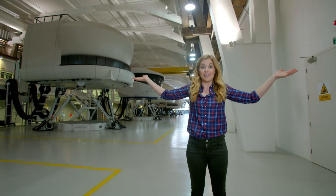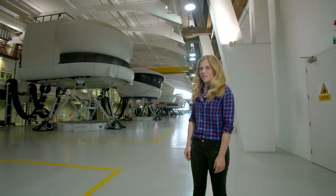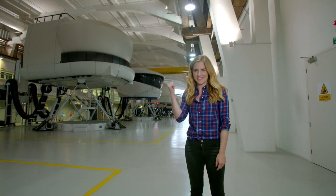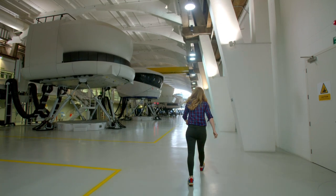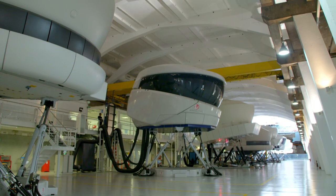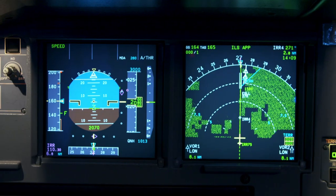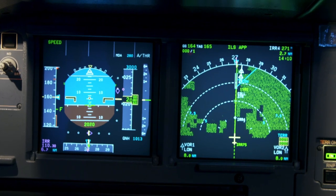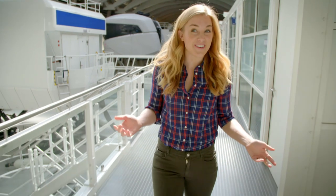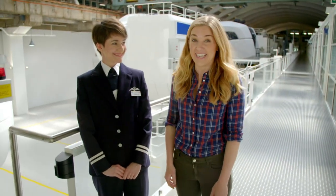This is where pilots come to practice flying aeroplanes. Pilots learn to fly in these pods called flight simulators. They look just like the cockpits on real planes, but these ones are just for practice. I get to join Brigitte, a pilot, and watch her practice at takeoff and landing.